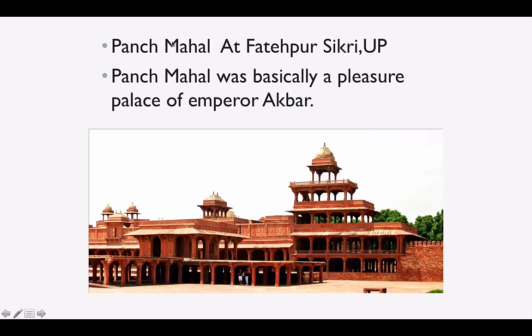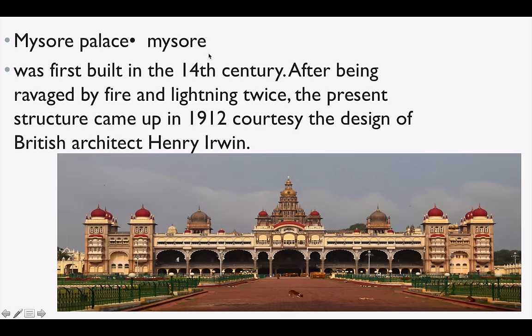Panch Mahal is located at Fatehpur Sikri in Uttar Pradesh, near Agra, and it was a pleasure palace of Emperor Akbar. Mysore Palace is one of the most famous buildings in India — it was built in the 14th century, has been struck by fire and lightning twice, and the present architecture came up in 1912.